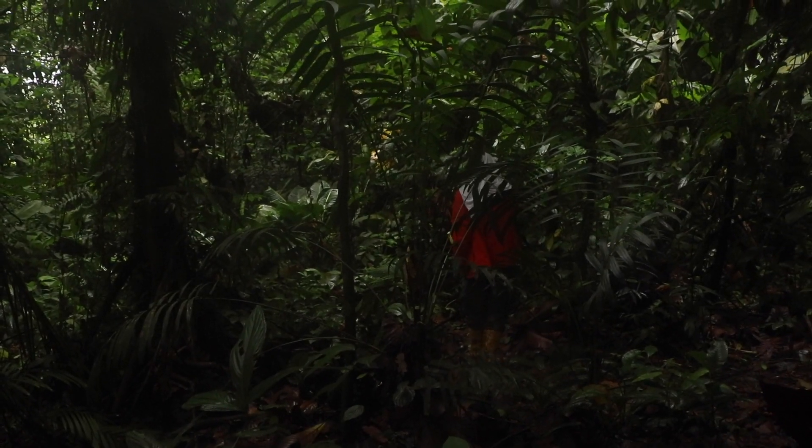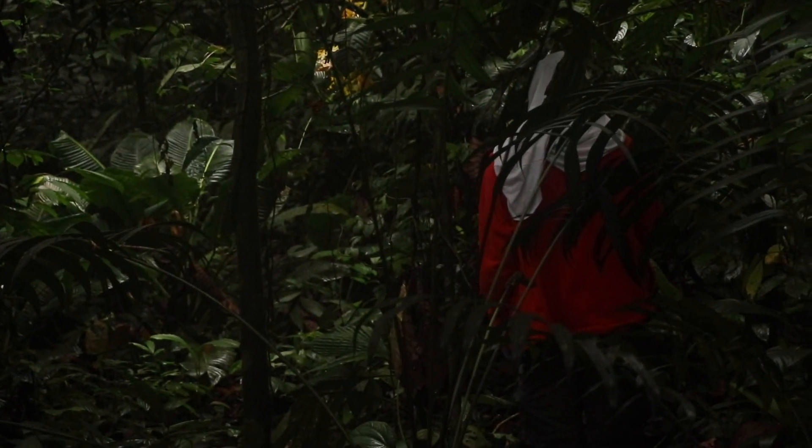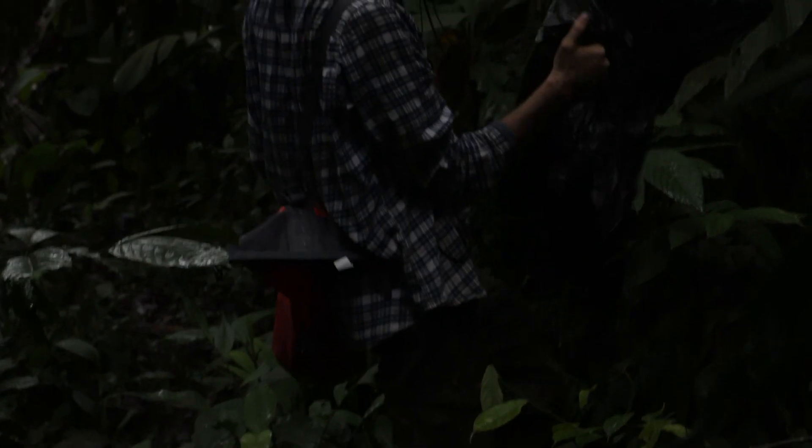After we get to this point, we actually have to track the frog. We do this with essentially avalanche rescue devices that pick up the signal from the radio tags, and we walk around and figure out where our frogs are.